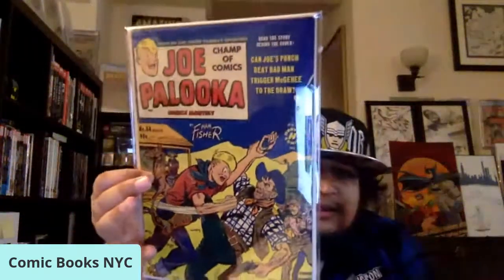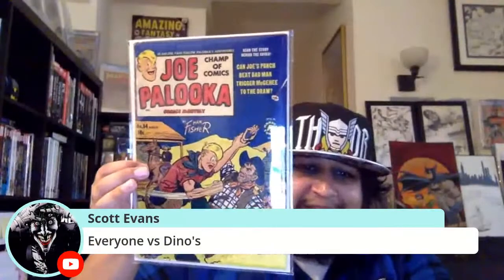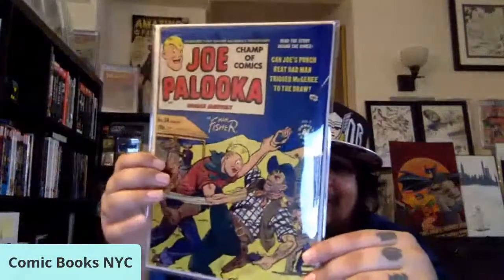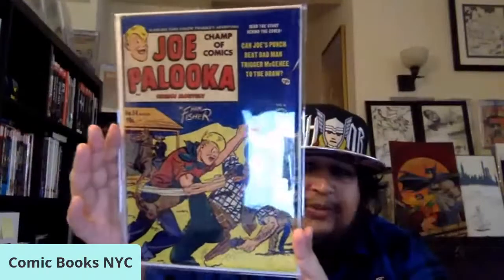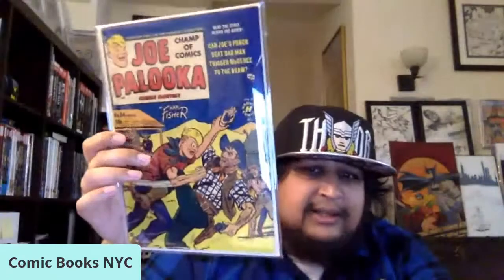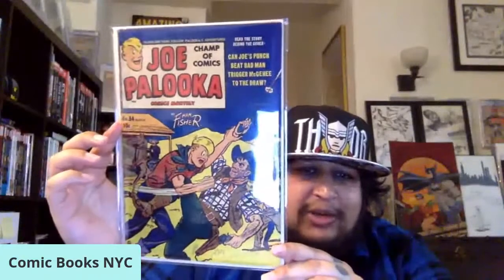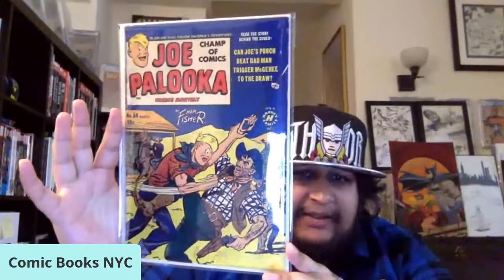Next up is actually the first issue of Joe Palooka I've ever picked up — this is Joe Palooka issue number 54, an Al Abison cover. This book was published in 1951 by Harvey Comics. Broke my Joe Palooka cherry right there — never had a Joe Palooka title before, so this is my first one. Happy to add that to the collection.